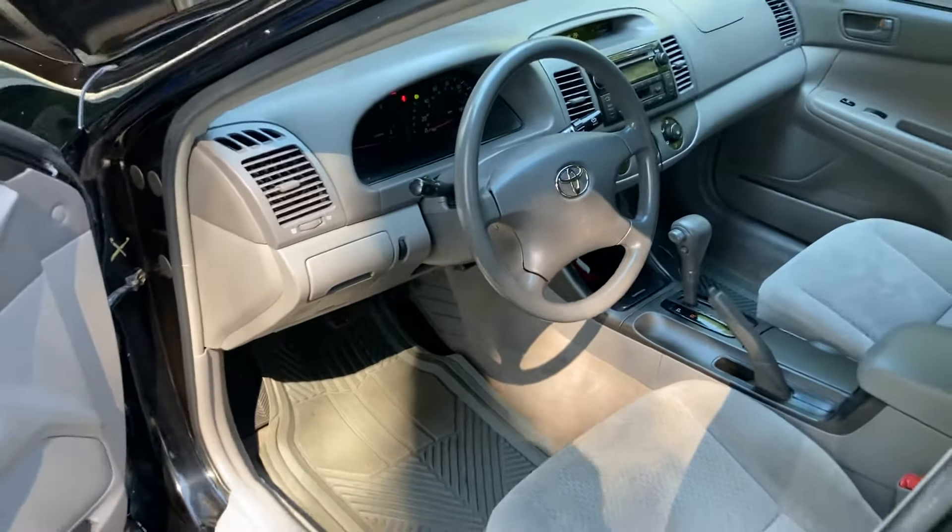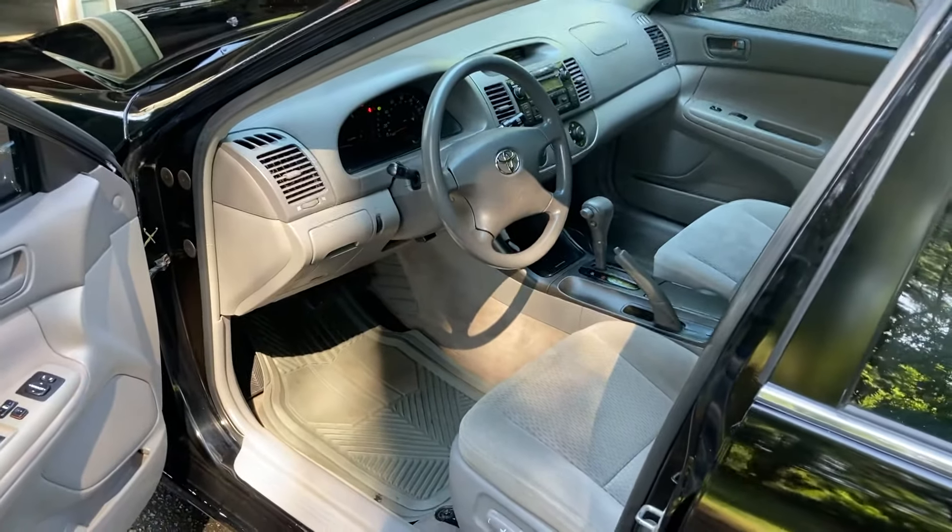Anyway, that's the car. If you have any questions, leave them below and I'll be sure to answer them as soon as I can. Thanks for your time.